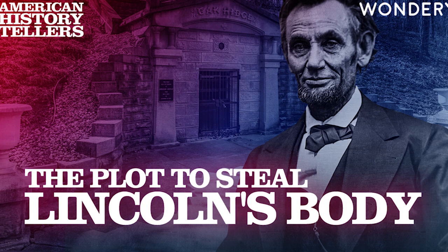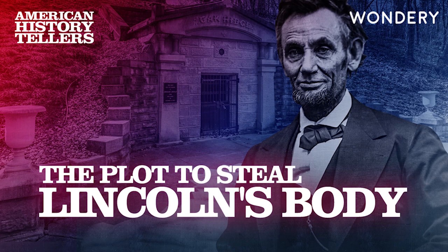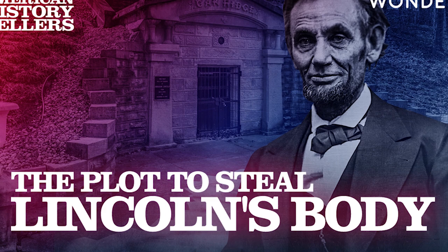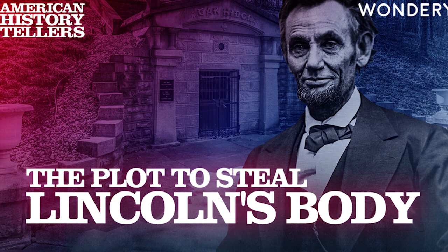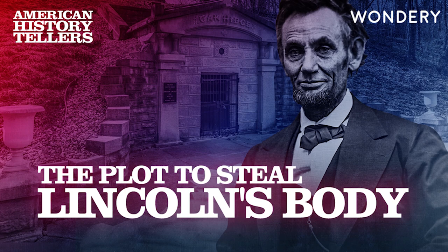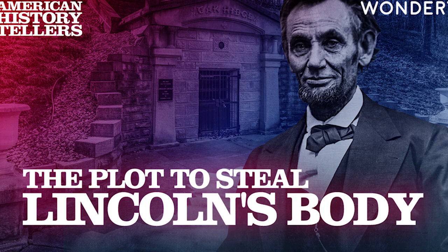From Wondery, I'm Lindsey Graham, and this is American History Tellers. Our history, your story. On our show, we'll take you to the events, the times, and the people that shaped America and Americans — our values, our struggles, and our dreams. We'll put you in the shoes of everyday people as history was being made, and show you how the events of the times affected them, their families, and affects you now.